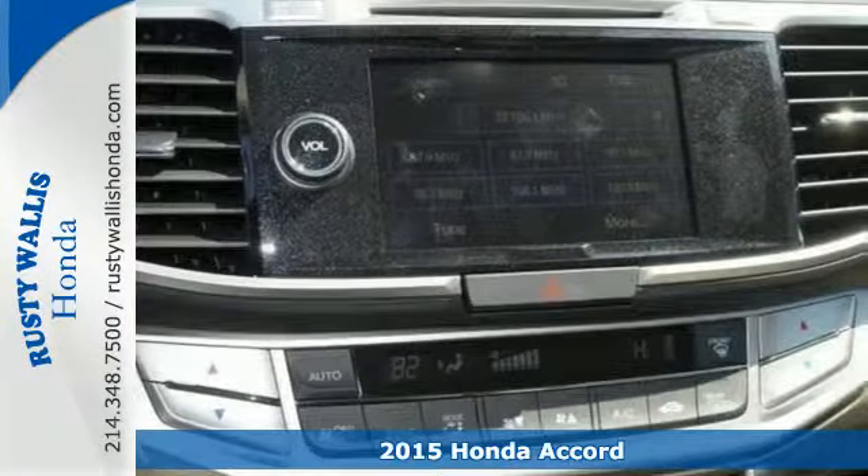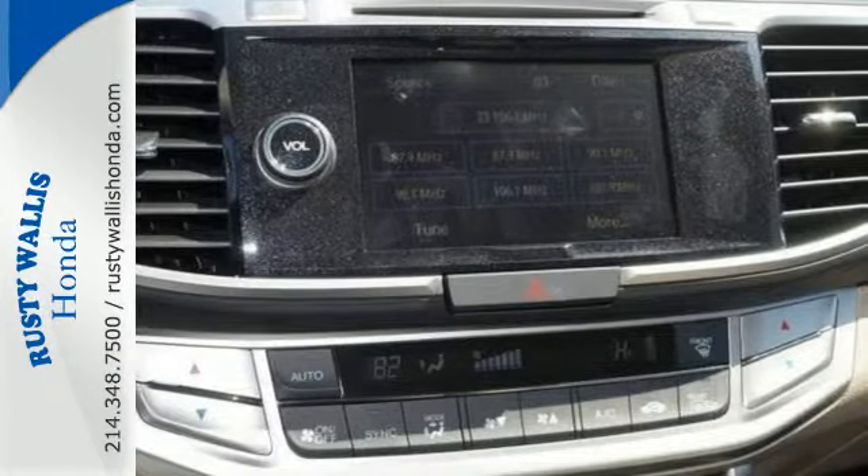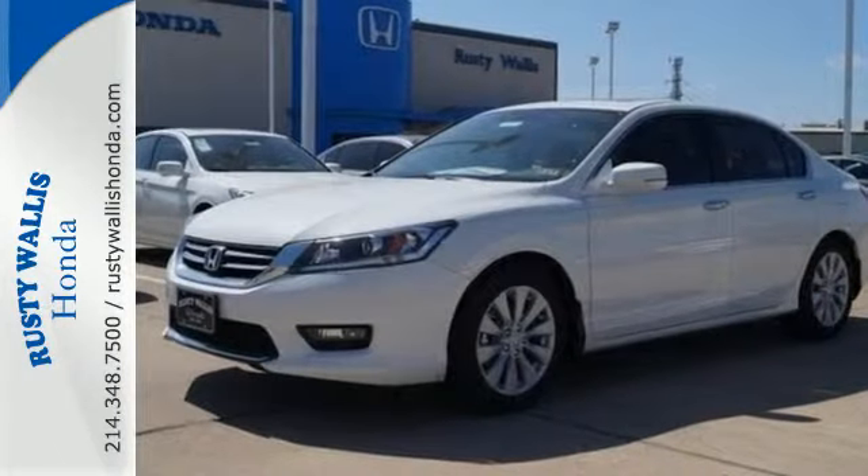It has many convenient features like a rear view camera, dual zone climate control, and Bluetooth hands-free link.